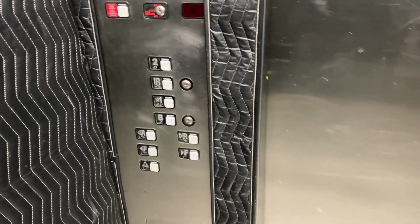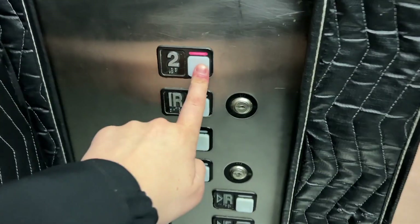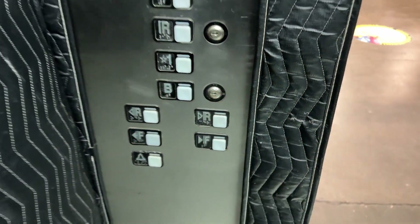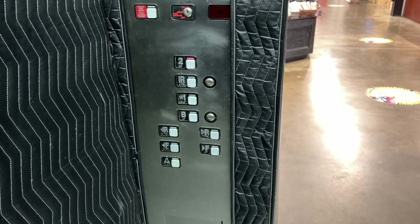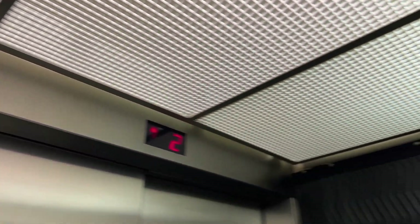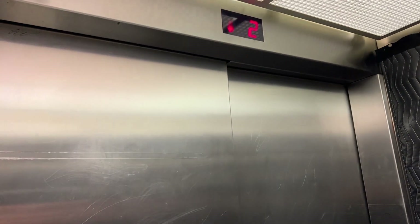It does take a second to level. Let's get a cab view here. There is wall padding, so that's kind of a downside. The floor looks to be clean. I mean, this thing's okay.